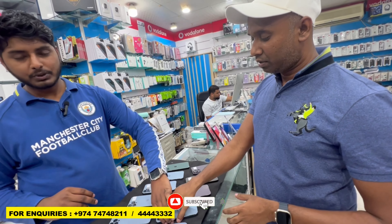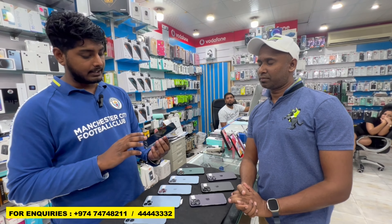Does it have warranty? We can see the company warranty — it's a water warranty and checking warranty available.